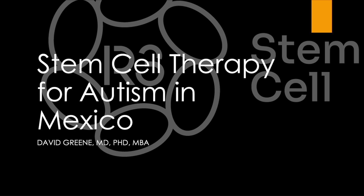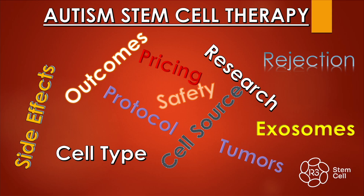Hi, it's Dr. David Green, founder and CEO of R3 Stem Cell, the global leader in regenerative therapies. We're discussing stem cell therapy for autism in Mexico, and I put together a word cloud. We're going to go through all of these when it comes to autism stem cell therapy.